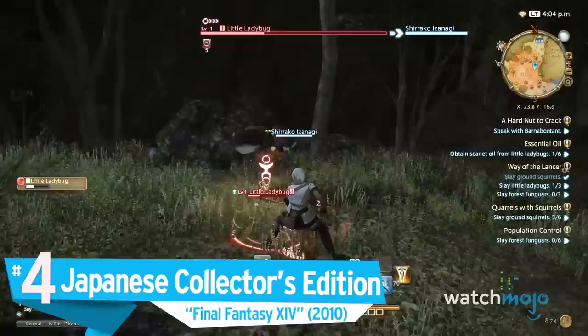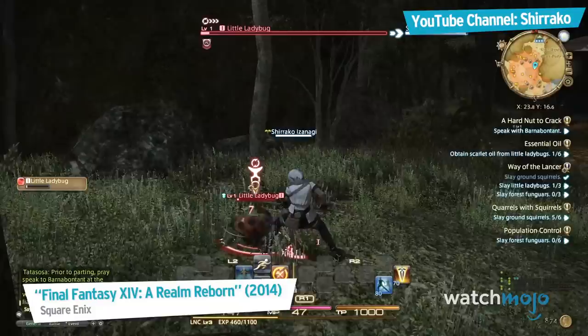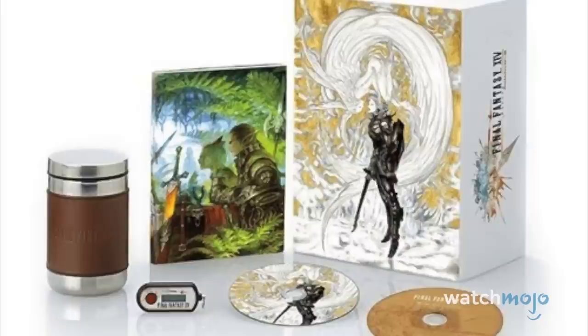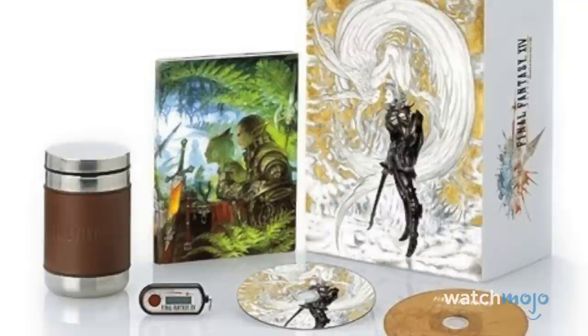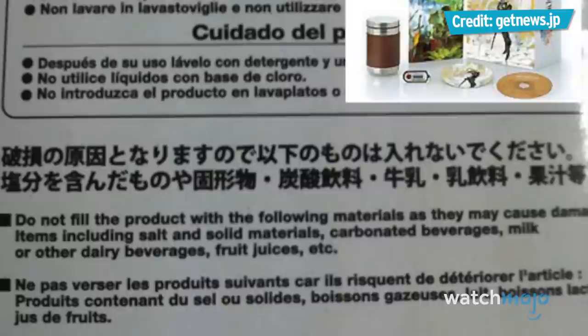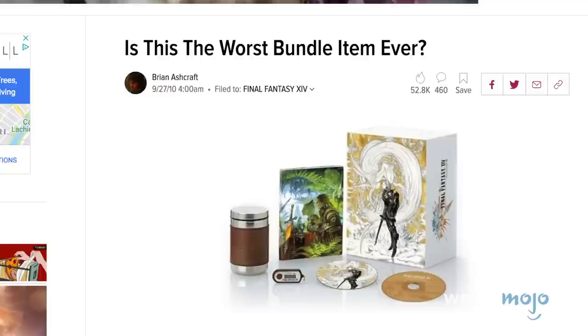Number 4: Japanese Collector's Edition, Final Fantasy XIV. What's worse than a canteen you can't use? A tumbler that teases you can use it, but really can't. This collector's edition, exclusive to Japanese retailers, came with a ton of cool smaller items. Among the typical artwork, behind-the-scenes DVD, and keychain was the bundle's signature item — a tumbler with the logo on the side. However, a closer look at the box revealed a warning against putting salt, carbonated beverages, juice, dairy beverages, or anything solid inside. This still left tea and water, for 9,480 yen — around $112 US. You had one job, tumbler.